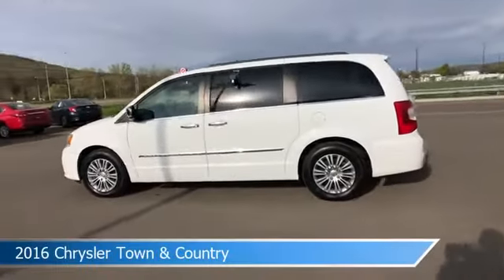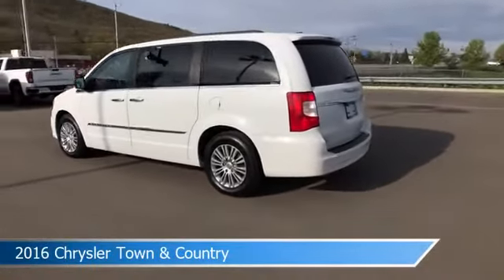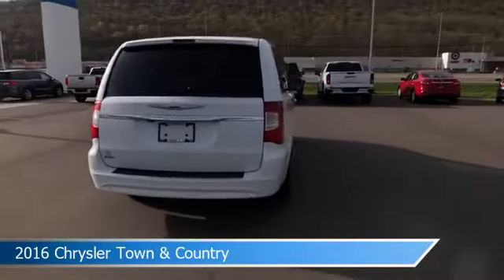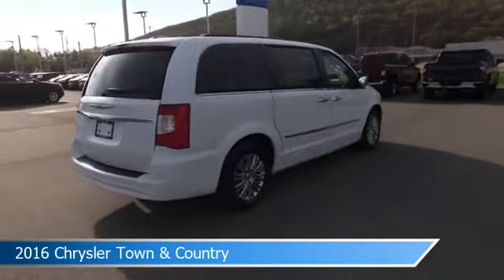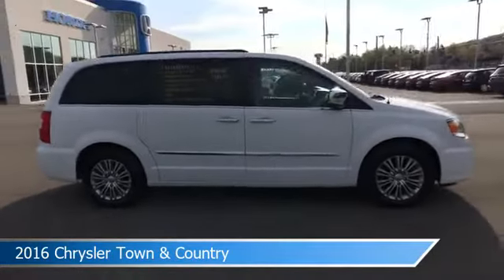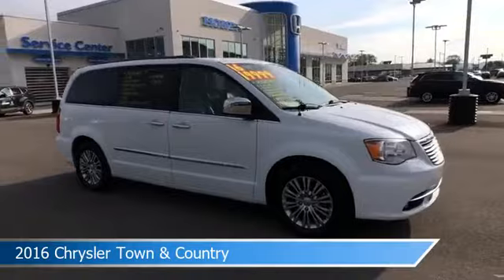Take a look at this 2016 Chrysler Town and Country, equipped with an automatic transmission in bright white clear coat. This car comes with some great features including alloy wheels, dual climate control, anti-lock brakes, audio controls on the steering wheel, and more.